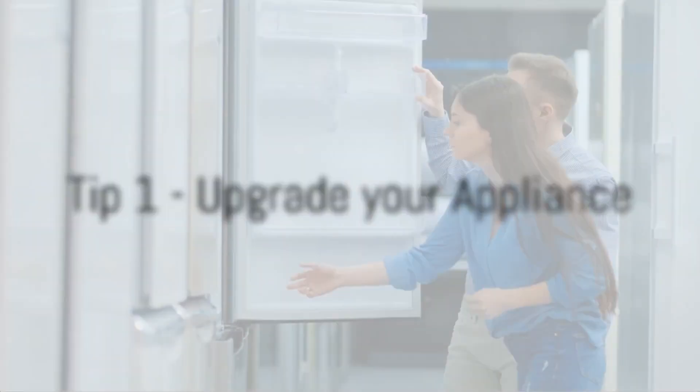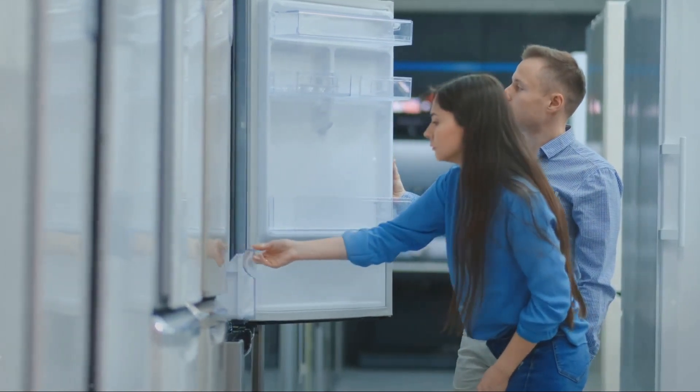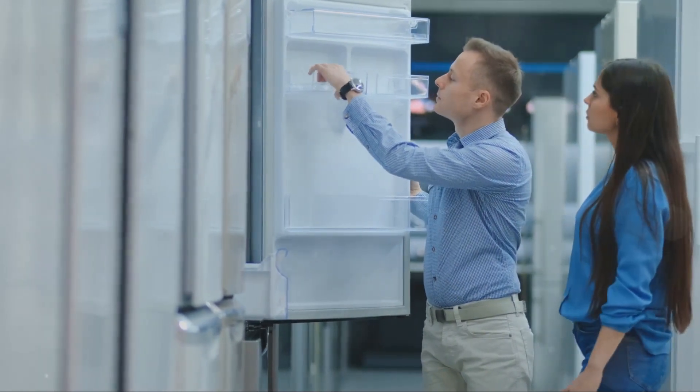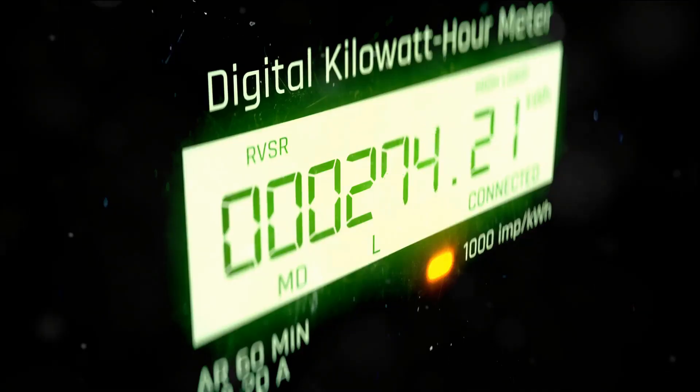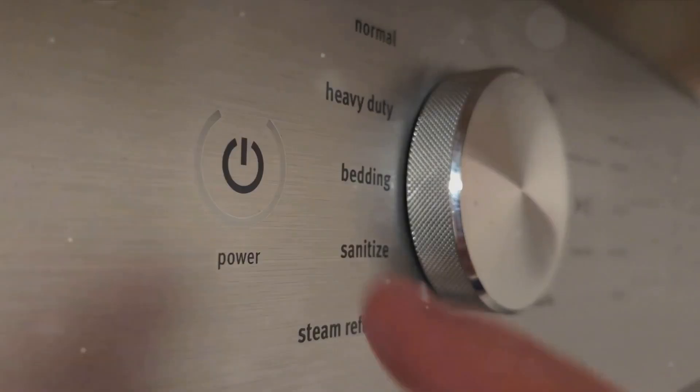First up, consider upgrading your appliance. If your refrigerator has been faithfully serving you for over 15 years, it might be time to retire the old champ. Older appliances often consume more energy than their modern counterparts. Upgrading to an Energy Star-certified appliance can be a game-changer.